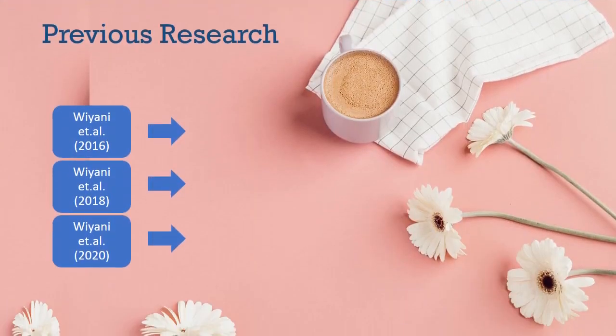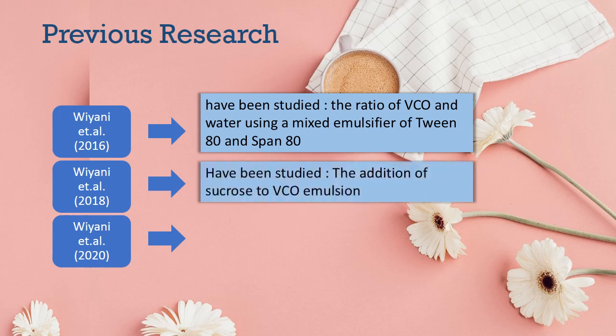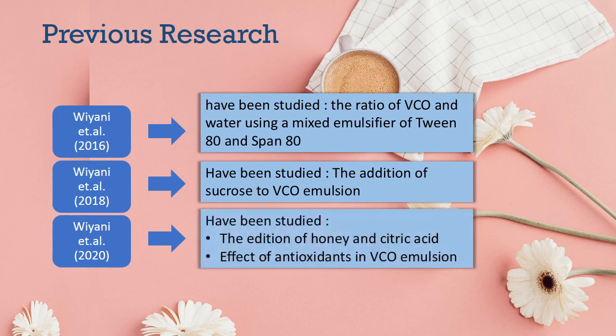Regarding previous research: from Vianney et al. in 2016, the ratio of VCO and water was studied using a mixed emulsifier of Tween 80 and Span 80. From Vianney et al. in 2018, the addition of sucrose to VCO emulsions was studied. And from Vianney et al. in 2020, the addition of honey and citric acid and the effect on antioxidants in VCO emulsions was studied.